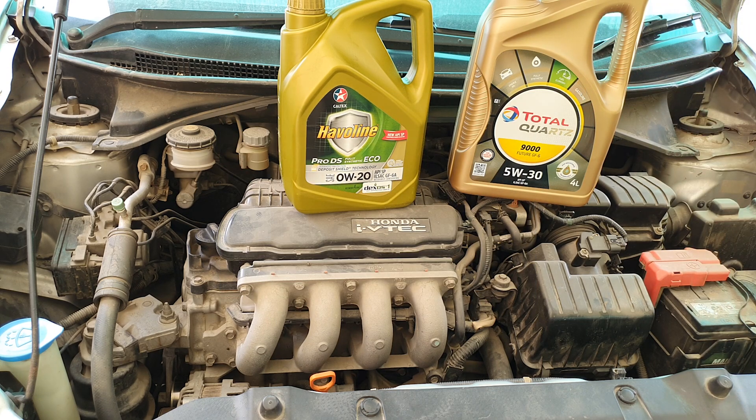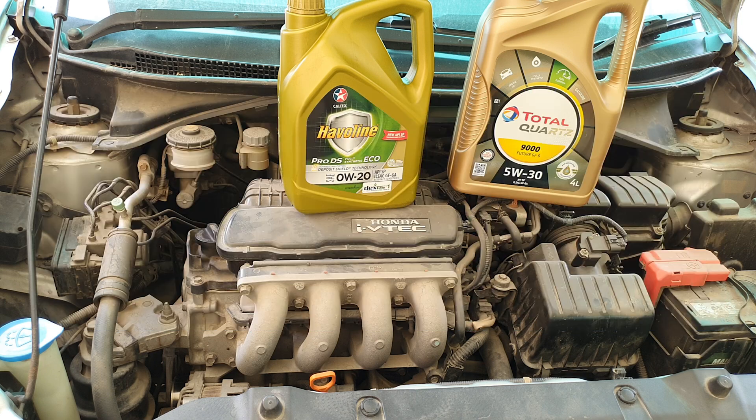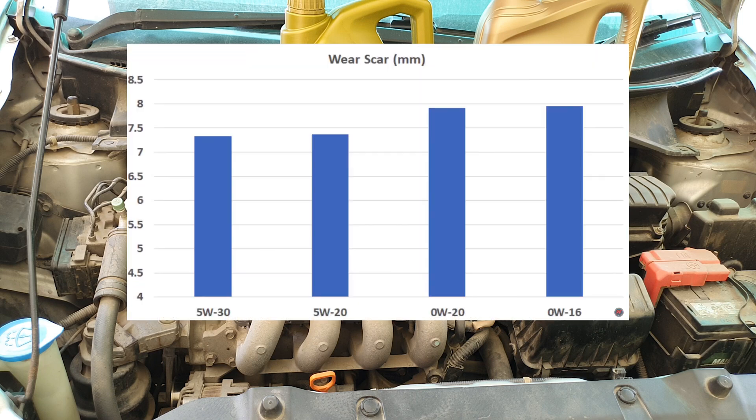Should we strictly follow the manufacturer recommendation? It's no secret that vehicle manufacturers are switching to thinner oils to meet stricter emission standards, plus engines have tighter tolerances now, and of course to improve fuel mileage, which customers want. A lot of engine wear happens on a cold start, so thinner oils are better from that perspective. There's a video by Project Farm — I'll leave a link in the comments. He tested four different engine oils from 0W16 to 5W30, and I would say it's conclusive enough to say that thinner oils may cause more wear to your engine internals.